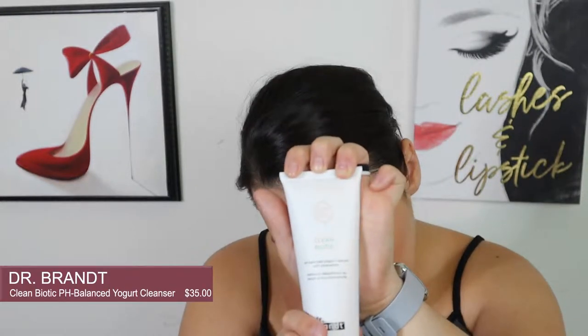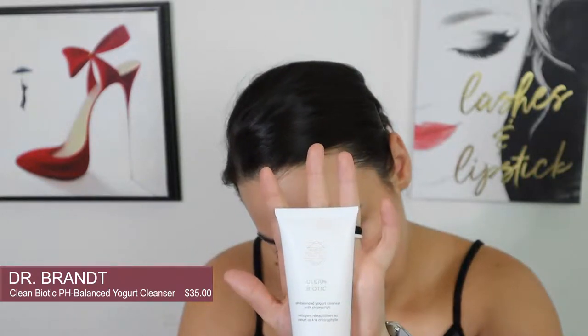The next thing is the Dr. Brandt Clean Biotic pH Balance Yogurt Cleanser with chlorophyll. When mine came in it was kind of dirty, which is a bit questionable — I washed it because it was gross. But no big deal. I'm excited to try it. I don't know anything about chlorophyll but hey, it could be really good for your skin. I have really liked the Dr. Brandt stuff I've tried before. Everything I've tried from that brand I've gotten from BoxyCharm and I haven't been disappointed yet.